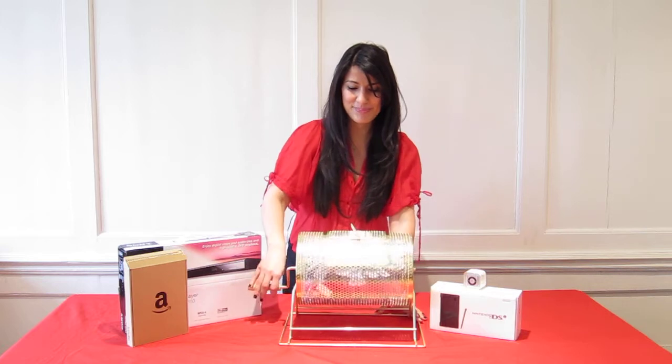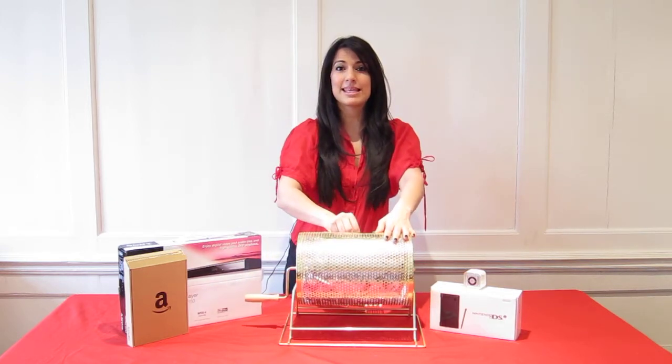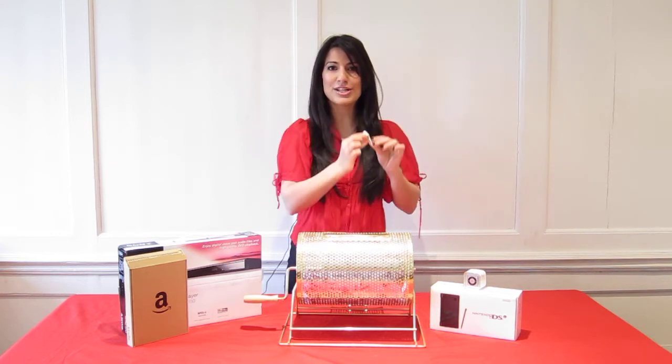Good luck everyone. So the first ticket picked out today is... it's 185954, congratulations.